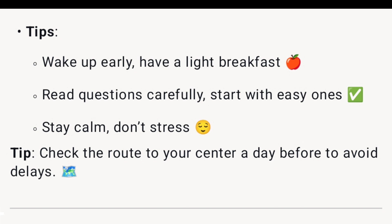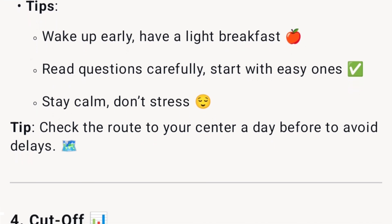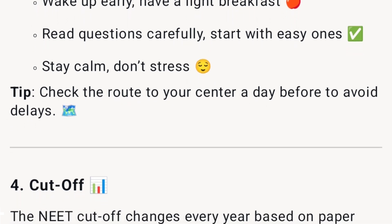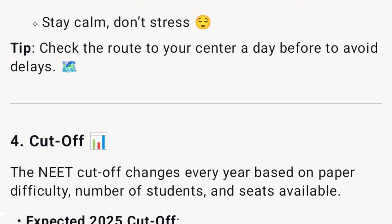Tips for exam day: wake up early, have a light breakfast, read questions carefully, start with easy ones, and stay calm — don't stress. Tip: check the route to your center a day before to avoid delays.